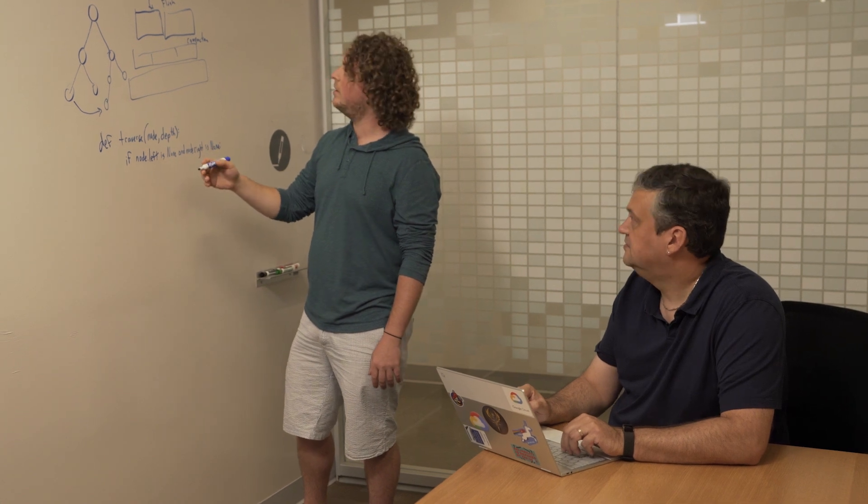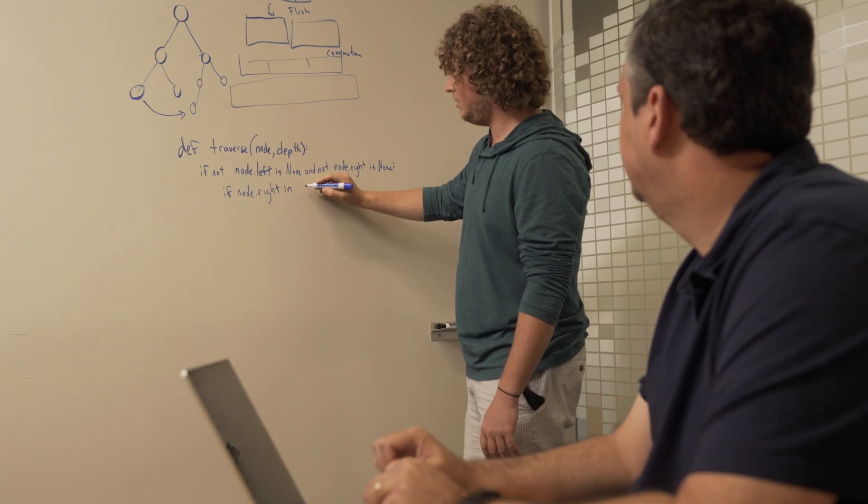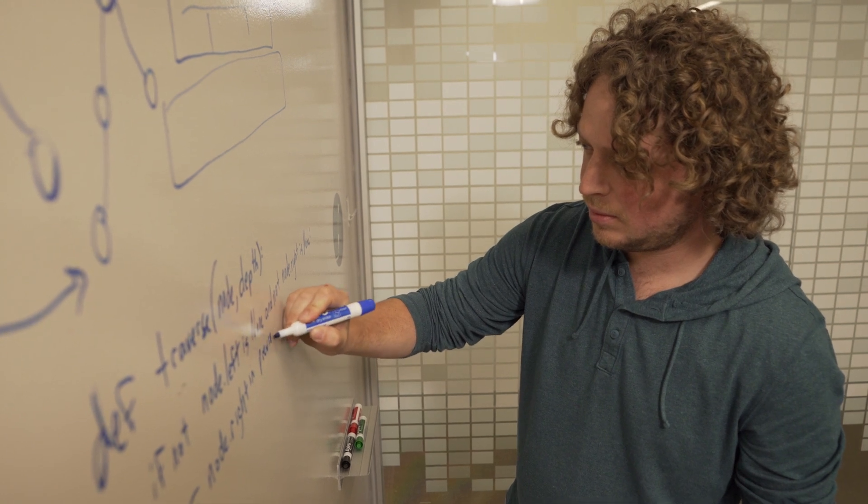You should examine and understand the problem statement before jumping into how to troubleshoot it. Ultimately, we're looking for candidates who can verify, reproduce, and scope issues. So it's important to ask clarifying questions, think out loud, and step us through the process from the beginning. We encourage you to use the whiteboard or a pad of paper to gather your thoughts.